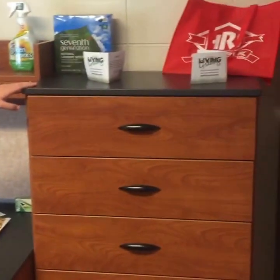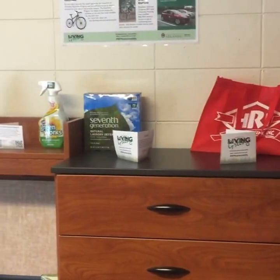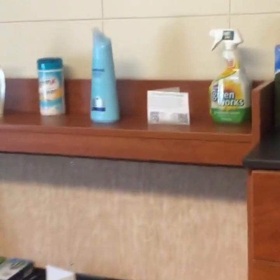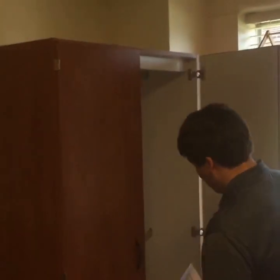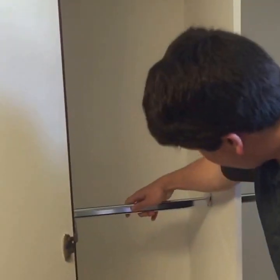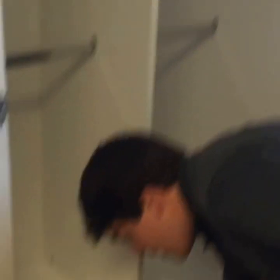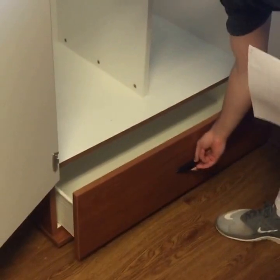Each person also gets a chest of drawers, plus extra storage space. Each person gets one of these wardrobes — open it up and you've got plenty of storage. These little metal bars can come out, but don't lose them. You also have a locking drawer down here, which is very nice.